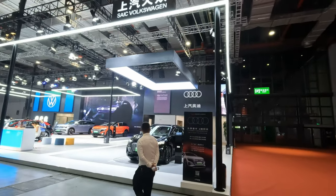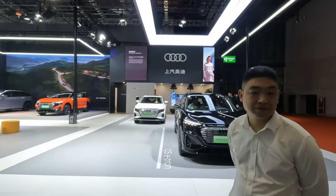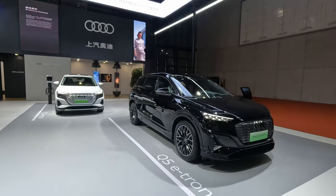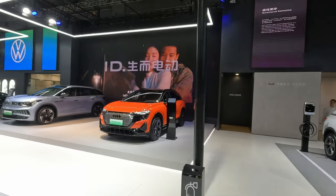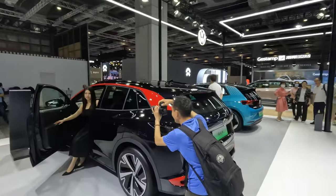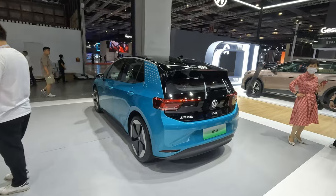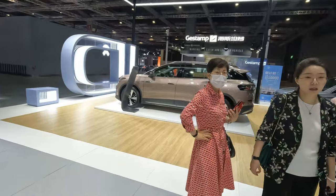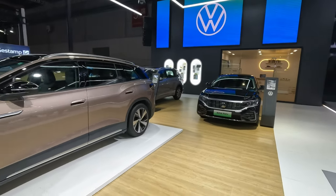We have some not-fully-Chinese representation here. We've got SAIC Volkswagen with the Audi Q5 e-tron, the ID6, the ID4, and the ID3. We saw the ID7 at the main auto show but I don't think we're seeing it here.